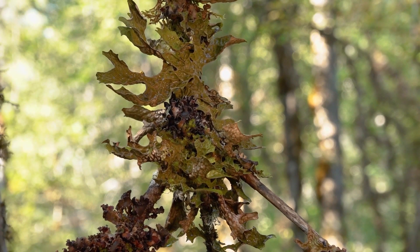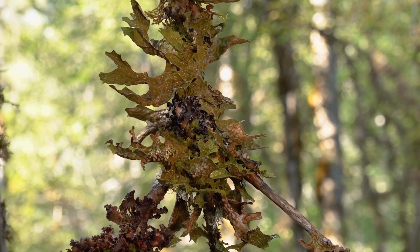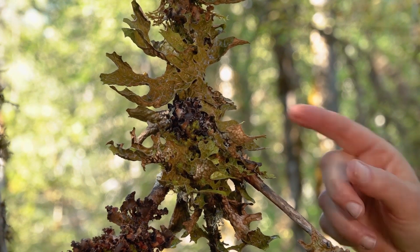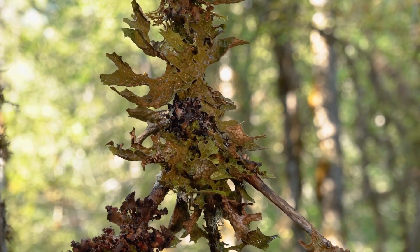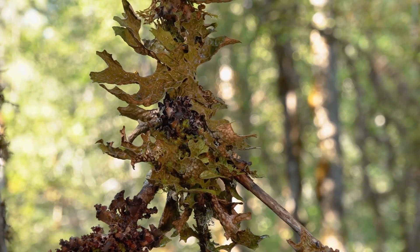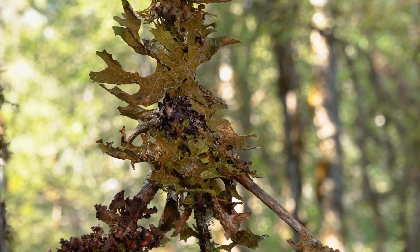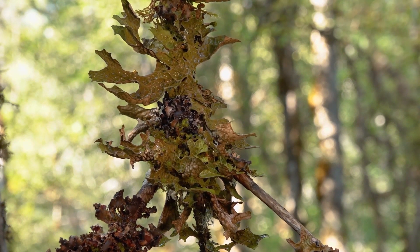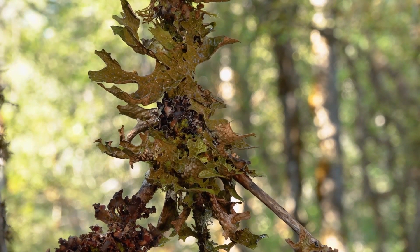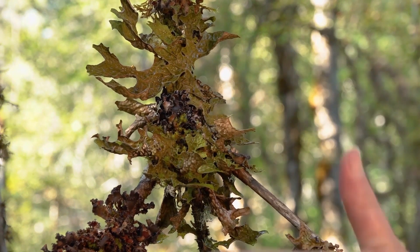Looking at a branch lower down in the canopy, we're seeing more evidence of good air quality. This looks a bit like an oak leaf, but it's actually called lung lichen. Lung lichens are different from most other lichens because their photo partner is a blue-green bacteria instead of a green algae, which makes them physiologically different. They have much higher requirements for moisture, which is why you find them lower in the canopy where it's not as dry. They are also very sensitive to air pollution, and seeing them in such abundance and variety is a sure sign that the air quality here is really good.